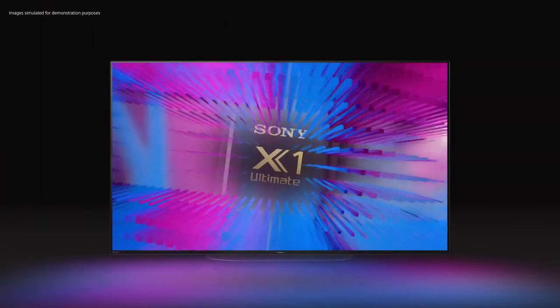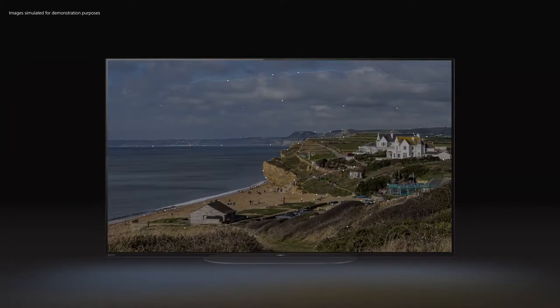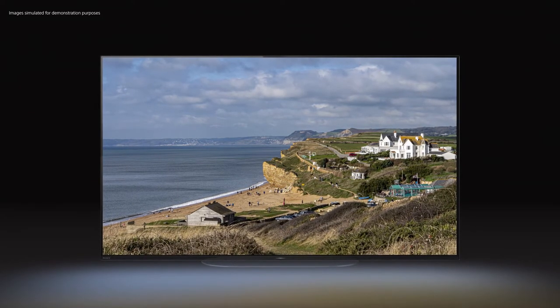Paramount to the A9 is our X1 Ultimate Picture Processor. It uses advanced algorithms to precisely analyze image data, cutting noise and revealing uncompromised detail in every scene.